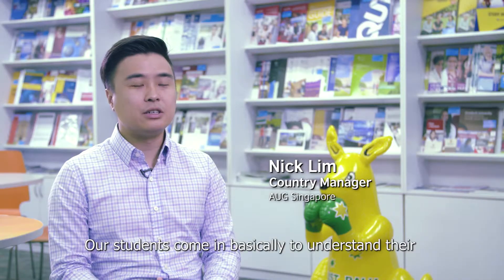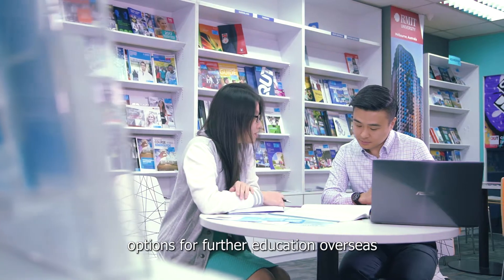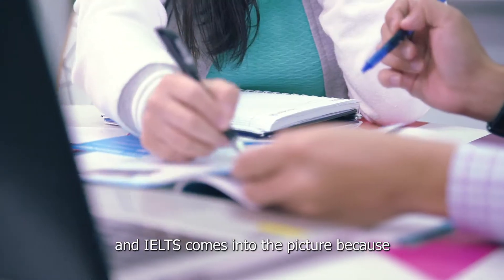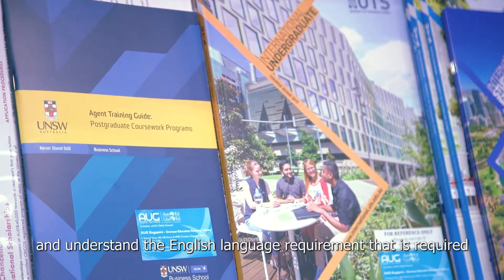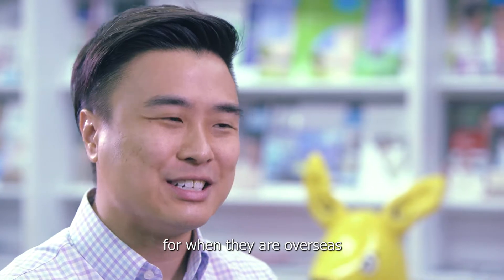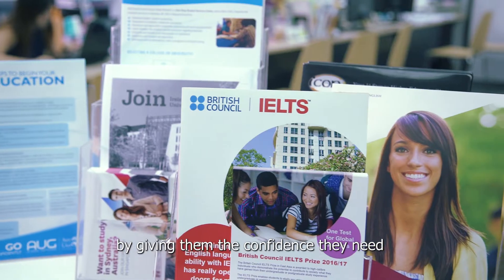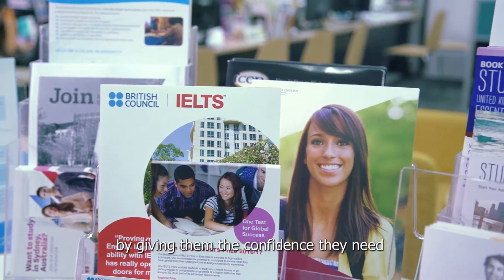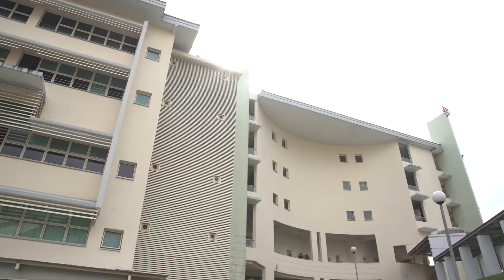Students come in basically to understand their options for further education overseas, and IELTS comes into the picture because it is a requirement. It also helps students improve and understand the English language requirements needed when they are overseas. IELTS can help students achieve their goals by giving them the confidence they need for studying in an overseas education.